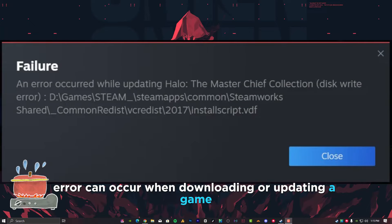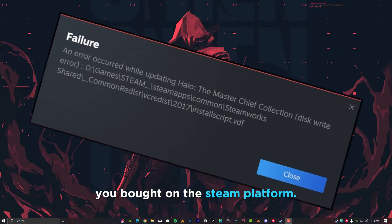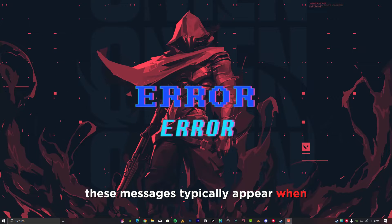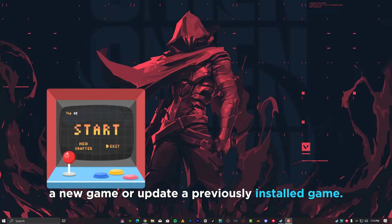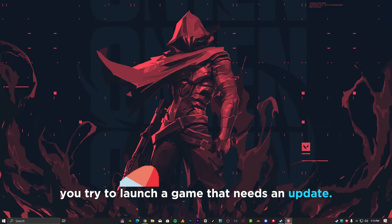The Steam Disk Write Error can occur when downloading or updating a game you bought on the Steam platform. These messages typically appear when you attempt to install or download a new game or update a previously installed game. It can also occur when you try to launch a game that needs an update.